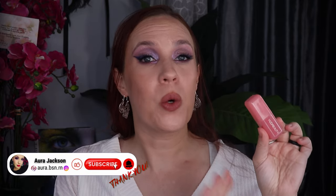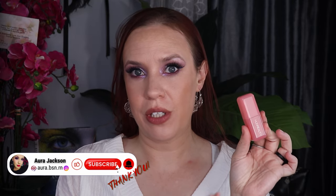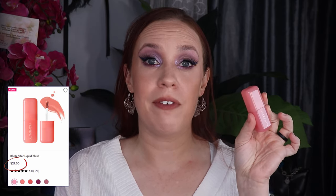Hi gorgeous and welcome back to my channel. Today I'm going to be doing a very quick review over the new Huda Beauty Blush Filter. I picked up the shade Cotton Candy. This thing is an incredible price point — I paid $22 off of Sephora. It has a 12-month shelf life and you get 4.5ml of product. There are five shades, however I only wanted the one.